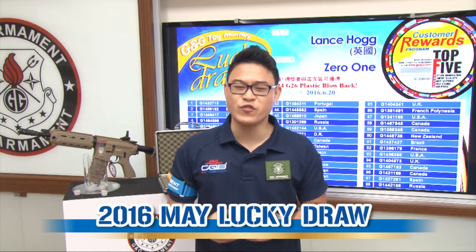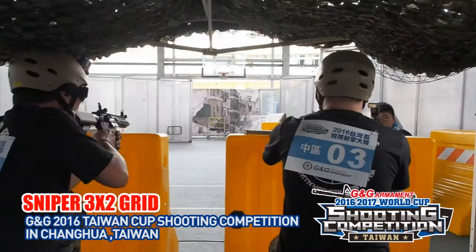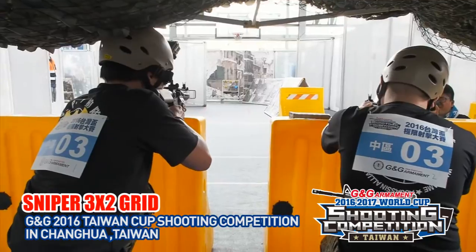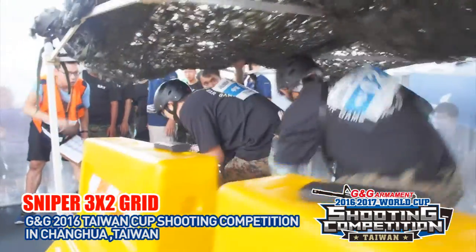We just had the first round of the Taiwan Cup, and I'm going to take you to check it out. The first round was a long range shooting stage — 6 METs to clear. Each team only had 20 rounds per person. Using the CMC team of SRS, the challenge was not so easy to clear.